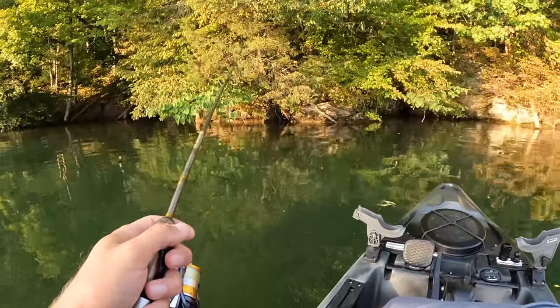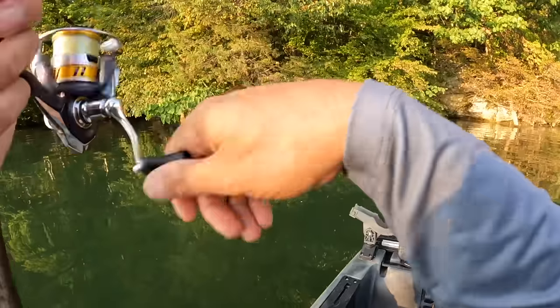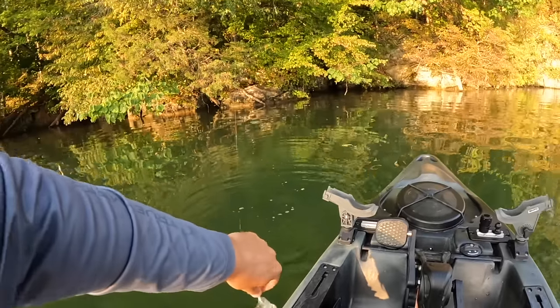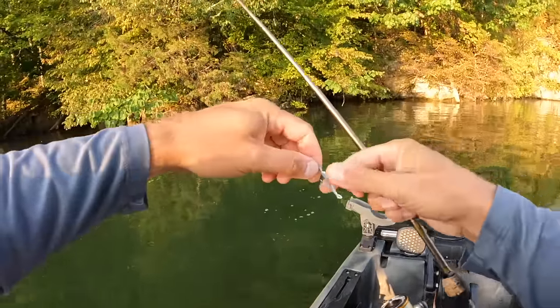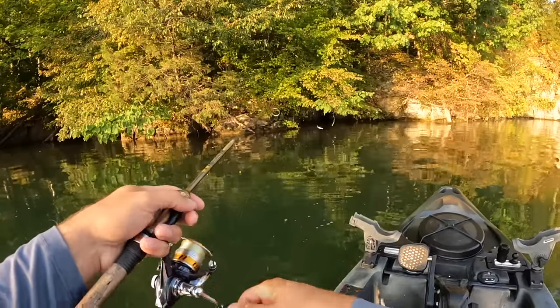We're gonna take a good long stretch of this here today. This fish right here — he wishes I'd never showed up. I done hurt his mouth, I've sore-lipped this one. He unhooked himself! That fish is applying for my job here — the official fish de-hooker.